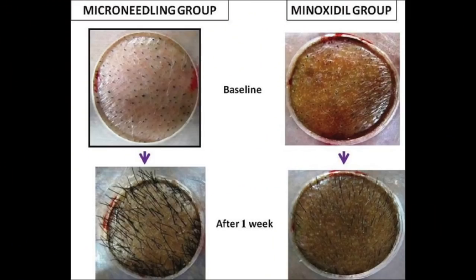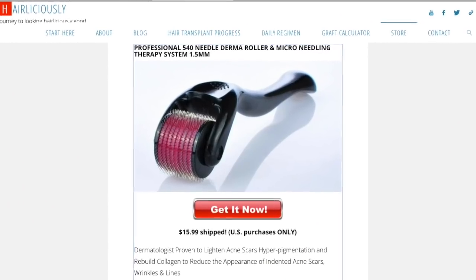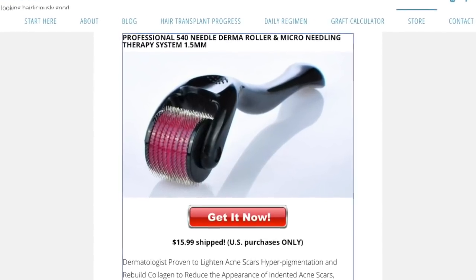If you guys want to promote hair growth using the derma roller, it is known to help promote hair growth with the aid of minoxidil. I've been using this religiously for the past year and a half. As you guys can see, there's no further hair loss — I do use it to slow down and prevent further hair loss behind the implanted areas. This is the 1.5 millimeter derma roller — check out the link below.